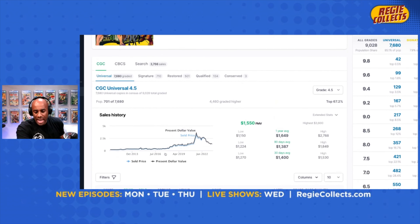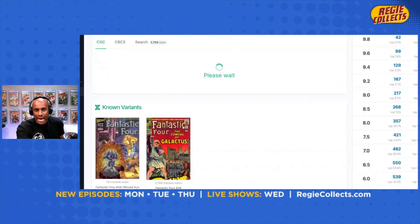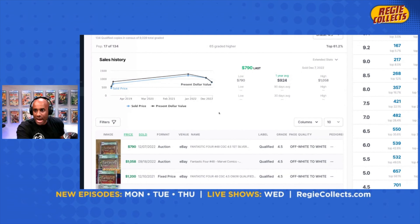Let's take a look at our last example: a green label 4.5 of Fantastic Four 48. This one's a little dated, but you can see here that the most recent sale at the end of 2022 was $790. The sale before that was $1,058 — basically a decline of $268 between those two.